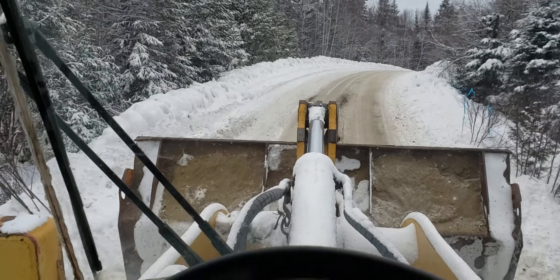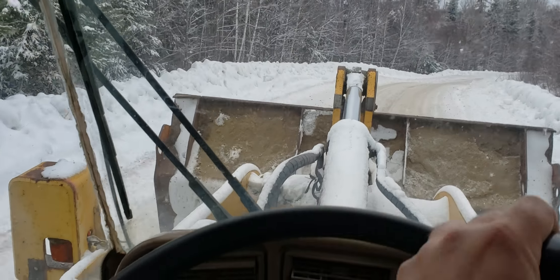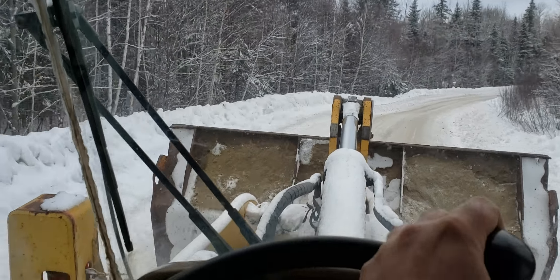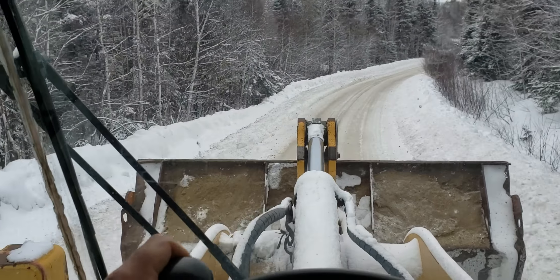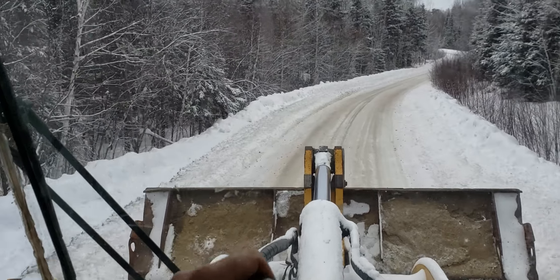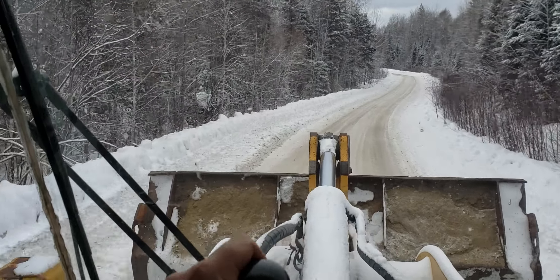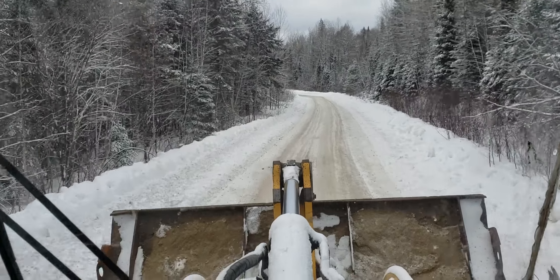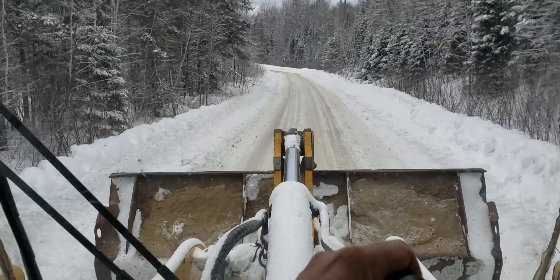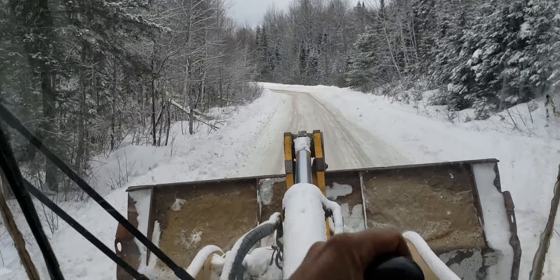Here we are — we're on the Bidwell Road off Highway 11 in Martin River. A little different territory than what we normally log, something new for us. Been in it now for 12 kilometers.